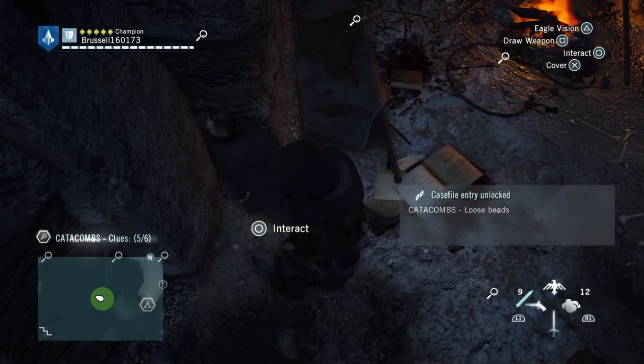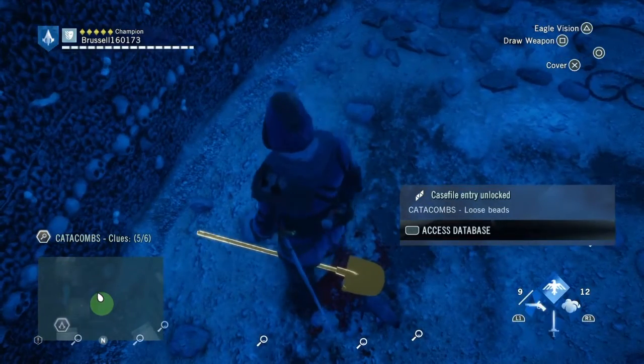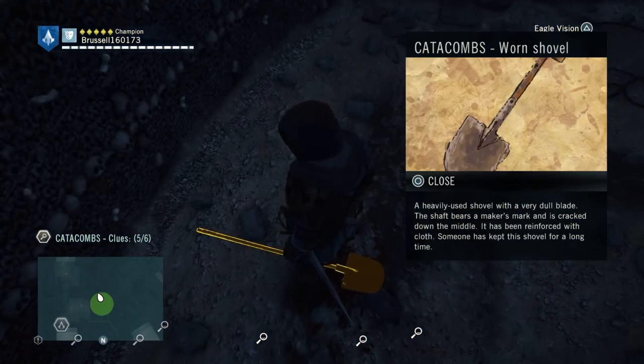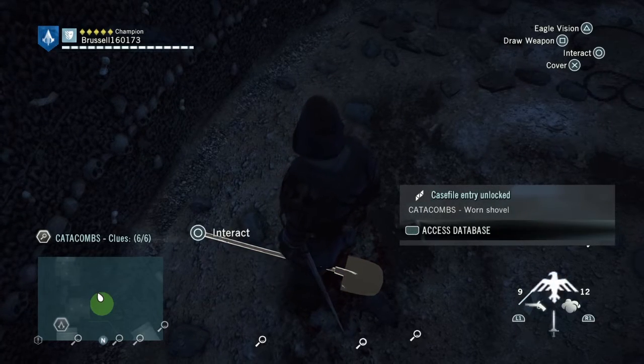And then finally the last clue here is a shovel, which is very well worn and used — well and truly used up. But there's a marker on it which gives us another address as well.